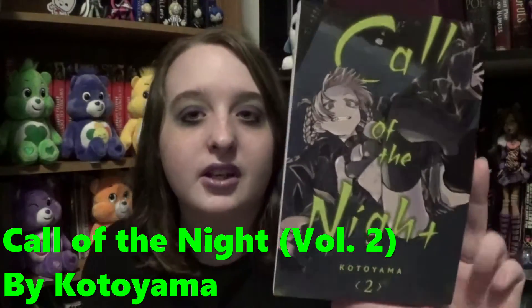I also found Call of the Night Volume 2, which is a series I'm really enjoying right now. These are vampires. I really love the covers of these — really cool.